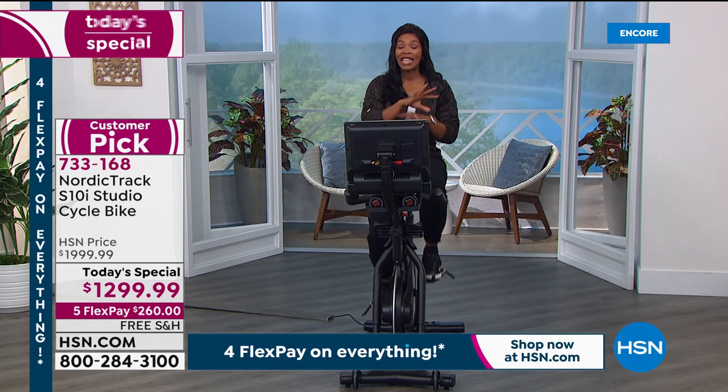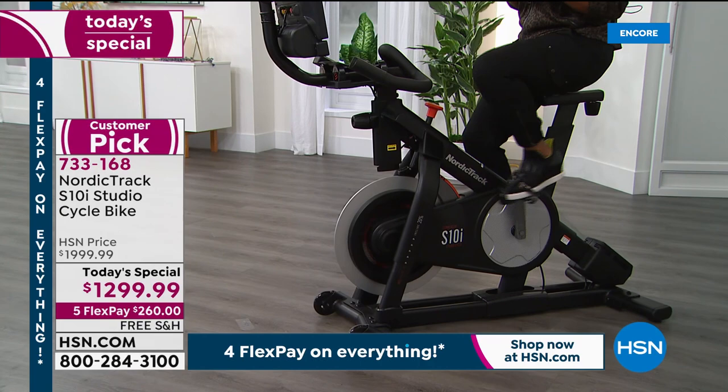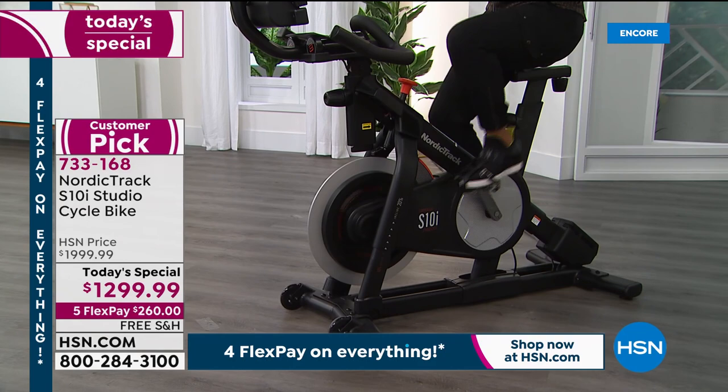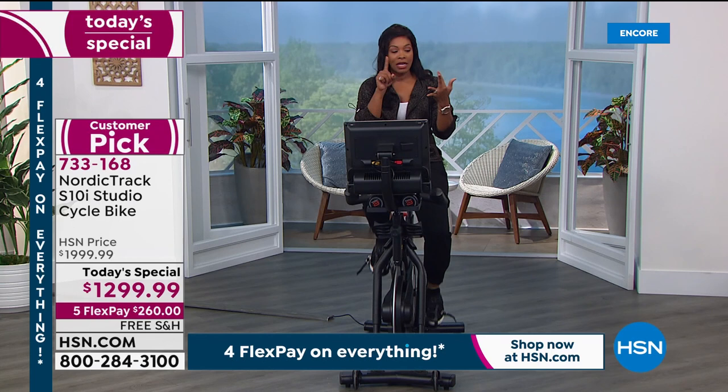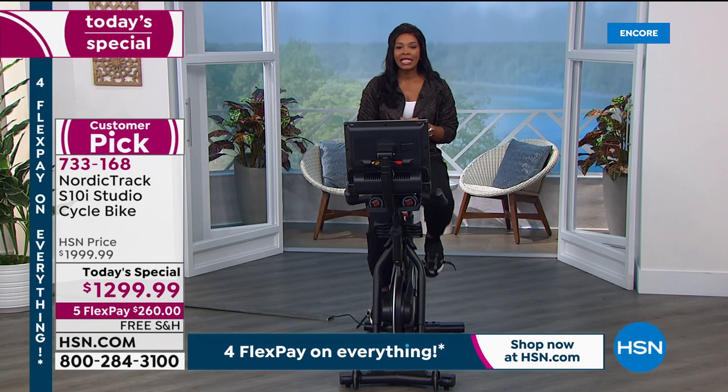Why get it here at HSN? You're working out at home, on your schedule, with your family. You don't have to go to a gym — maybe the gyms near you aren't open. You're saying, I've spent a lot of months not working out, not getting the results I want, and I really want to be dedicated. This is the way to do it. 733-168 is the item number.